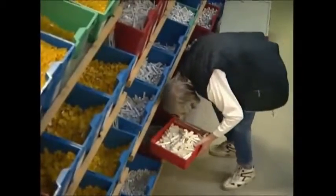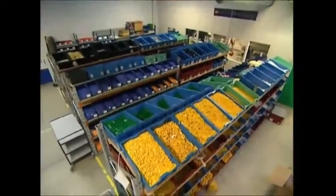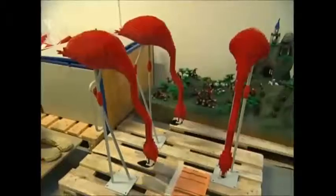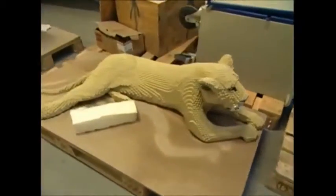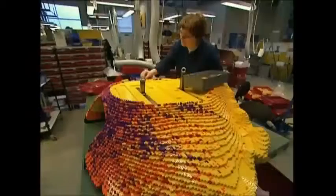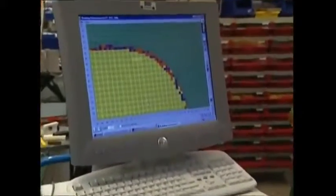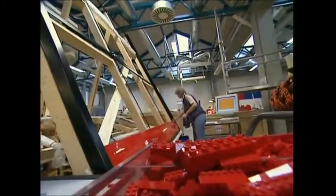But box sets are small potatoes compared to the huge sculptures in Legoland. 120 full-time designers work in warehouses to create everything and anything they can conjure up in their Lego-driven minds. Even with computers to guide them, it's a complicated and time-consuming business, with thousands of bricks being used for each model — it can take up to a month to build one.